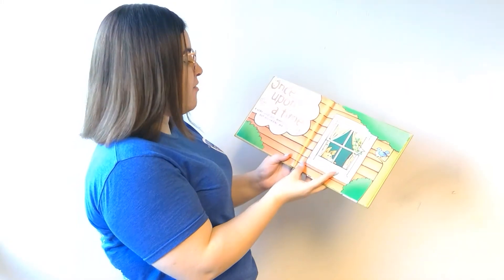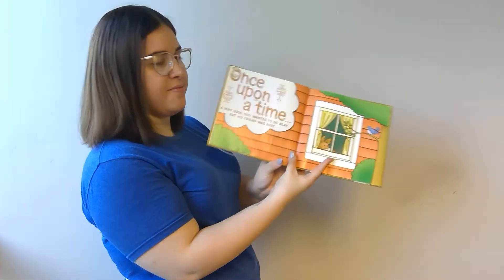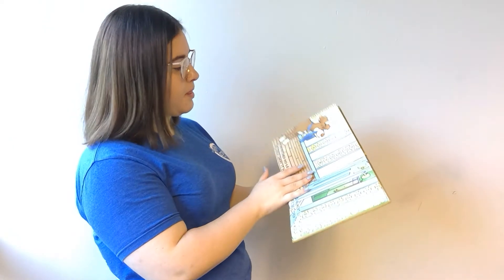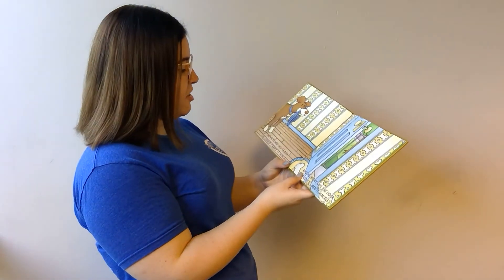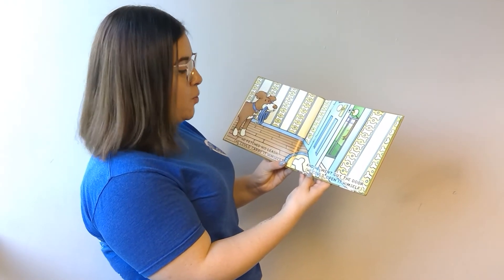Once upon a time, a very good dog wanted to play, but his friend was busy. He fetched his leash — he could carry it himself — and he went out the door — he could open it himself.